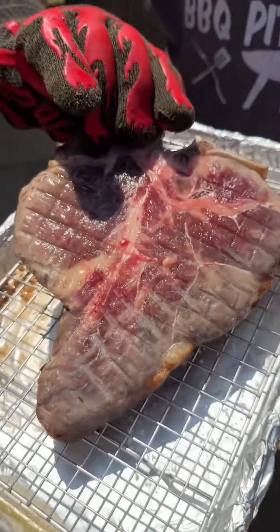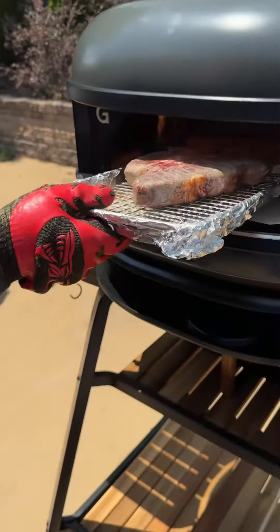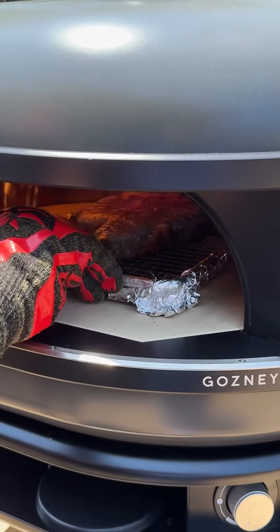We're going to flip it over and repeat the process — throw it in there for a minute, spin it, let it go for another minute.